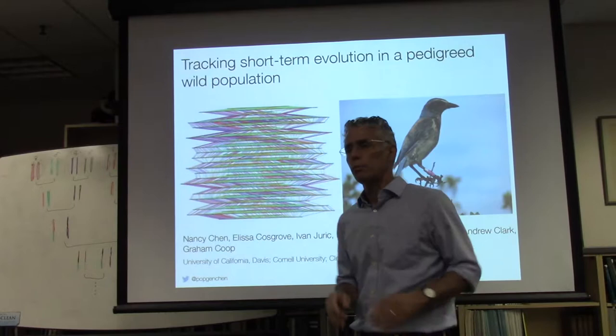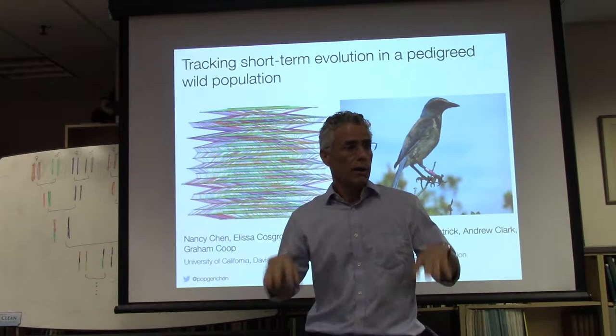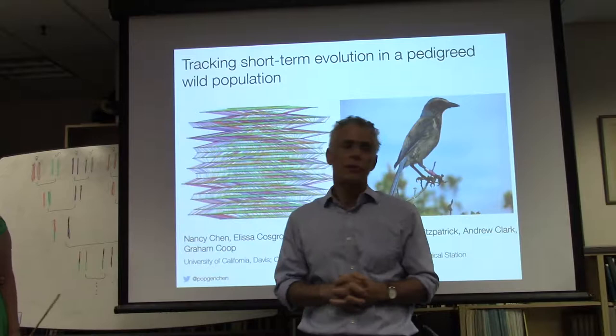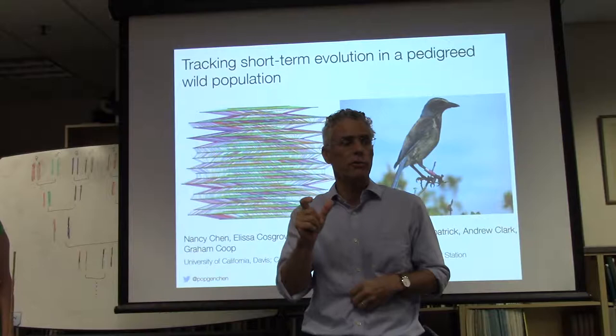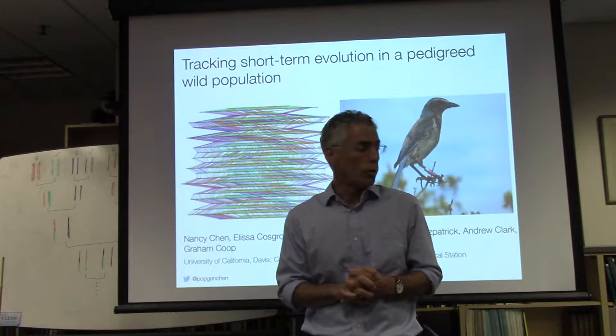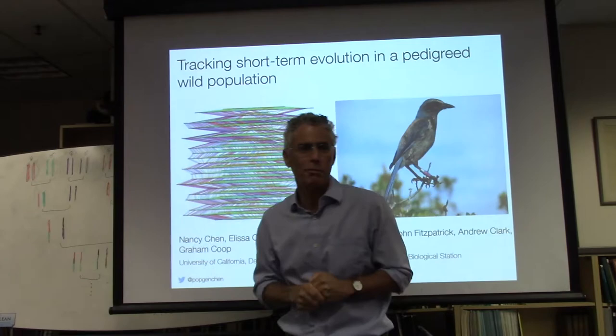People probably know about this famous population of endangered Florida scrub jays that have been tracked for many years, and there are pedigrees for all of these birds. Nancy published a very nice paper in Current Biology showing that there was actually gene flow from peripheral populations that had an important effect on genetic variation — an unusual opportunity to apply genomic data to these well-pedigreed populations. Today she will be speaking more about Florida scrub jays and a pedigreed wild population.